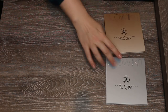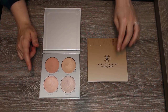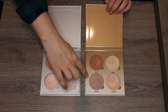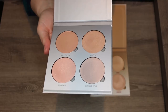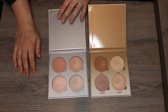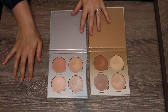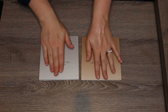I have two Anastasia glow kits: Gleam, which is unfortunately no longer available, and Sun Dipped, which I believe is the only glow kit still available. Looking at both, some shades are too dark — I thought I could use them as eyeshadow but no. I'm going to swatch all the shades, combine the two into one palette, keep the four shades that work for my skin tone, and declutter the four that don't. So I'm keeping one combined kit and passing the other along.